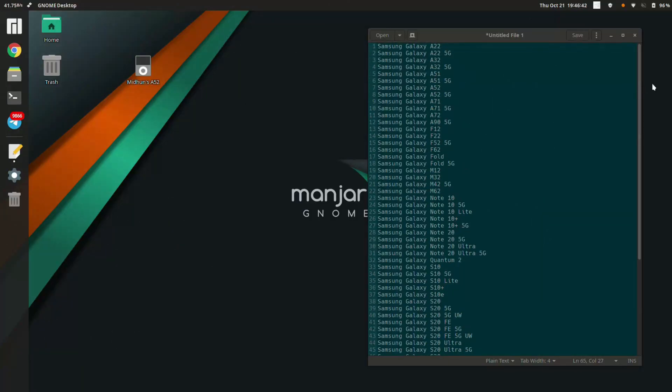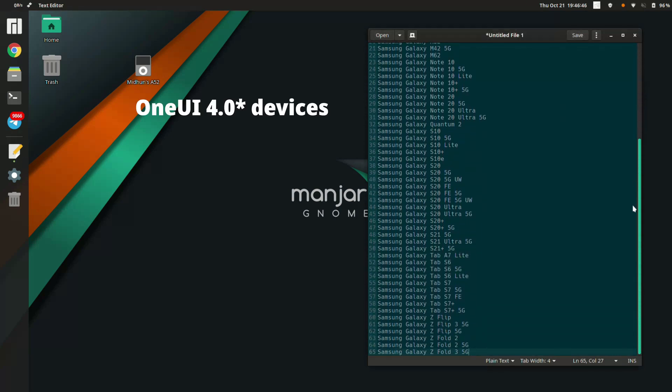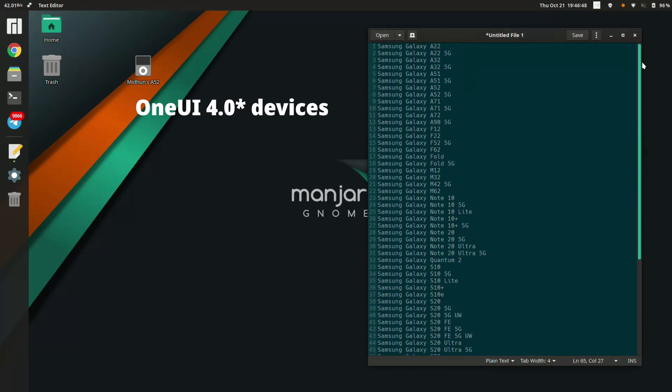These are the One UI 3.0 update lists that Samsung has released, and this is not really a roadmap. A roadmap will be released by them later next year, in the year 2022. So these are the complete list of devices that will be getting the One UI 3.0 update.